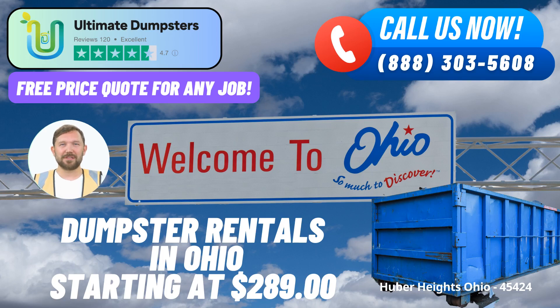Are you in need of a convenient and efficient same-day roll-off dumpster rental service in Huber Heights, Ohio? Look no further than Ultimate Dumpsters. We're here to provide you with top-notch waste management solutions, junk removal, and roll-off dumpster services, all with the added benefits of nationwide coverage and local expertise.